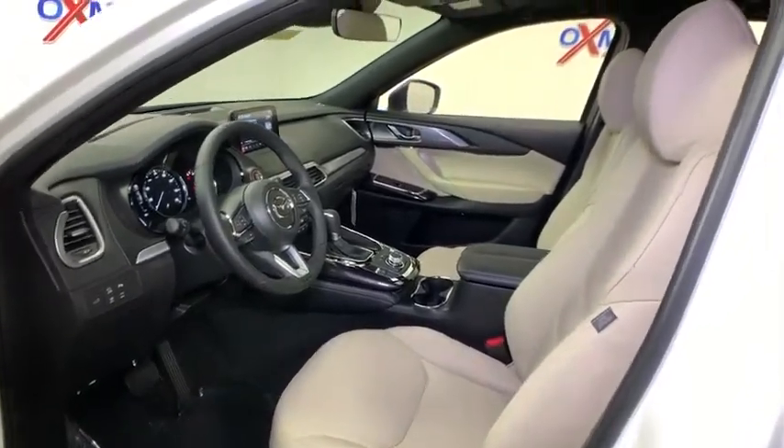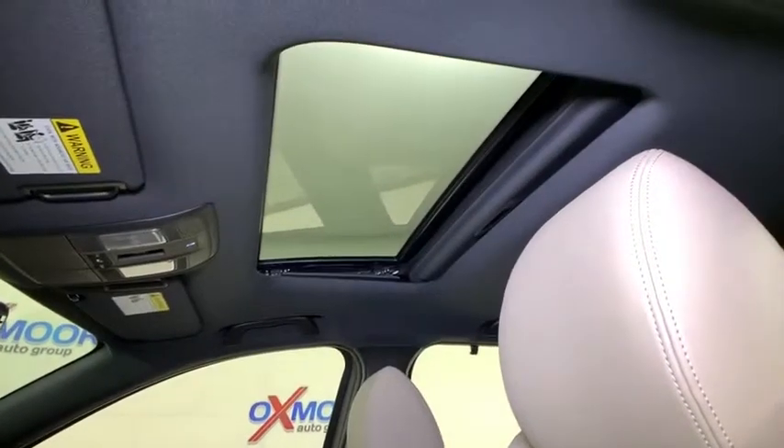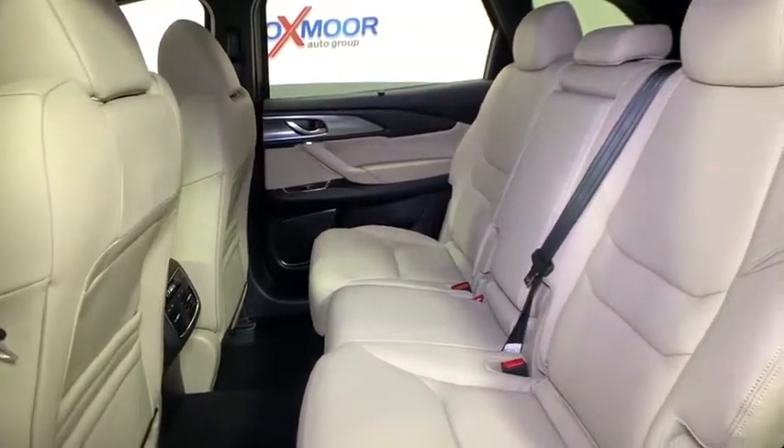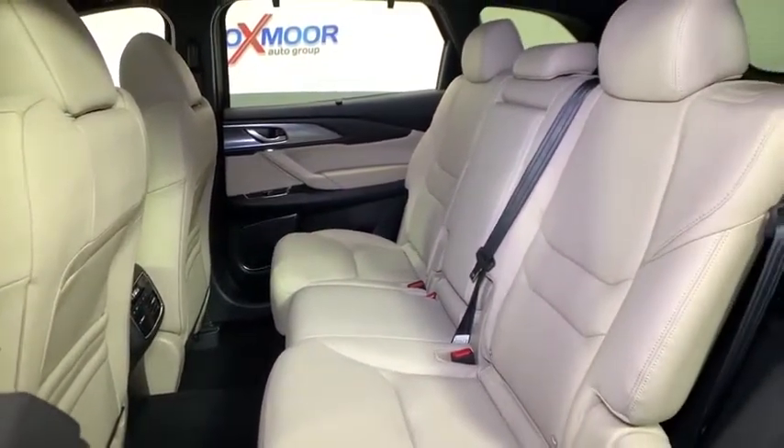Electronic stability control, compass, power windows, heated steering wheel, fog light, trip computer, rear window defroster, heated front seat, overhead console, remote keyless entry.